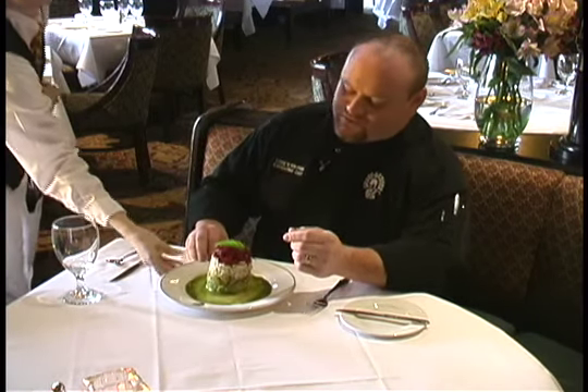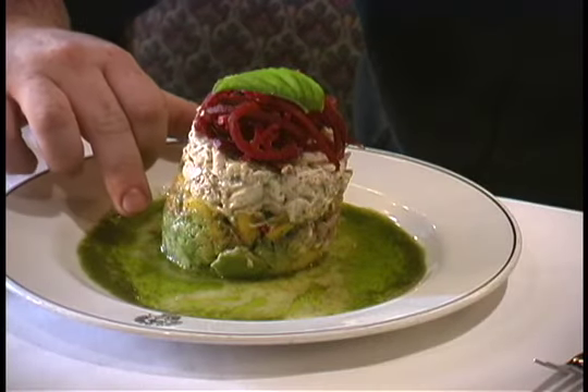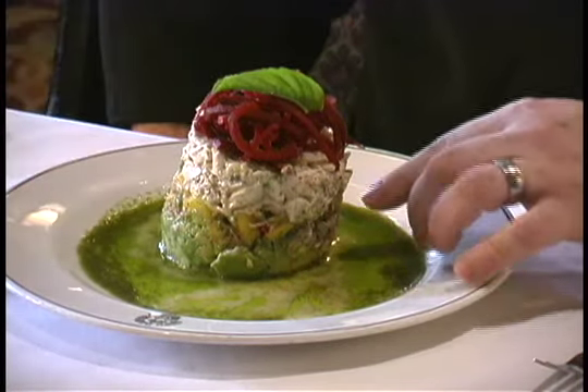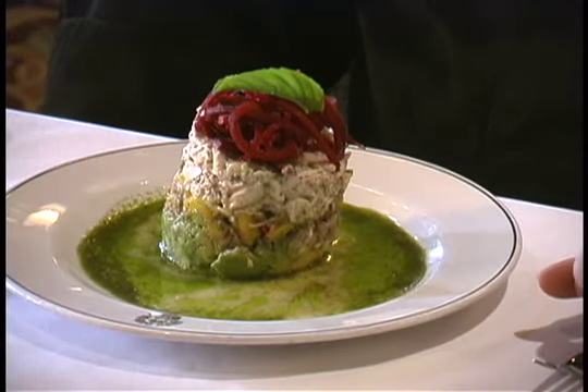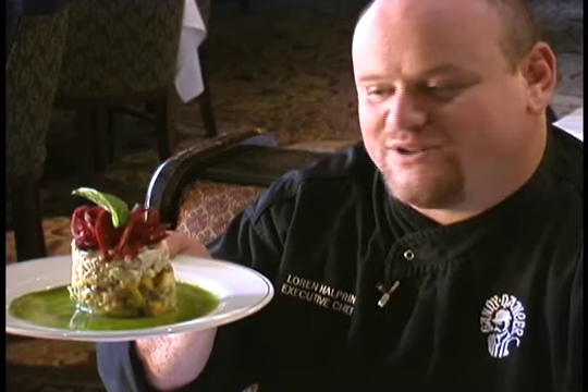The first dish we're going to look at today is a crab and avocado timbale. We start with fresh California avocados, topped with a sweet Vidalia onion, then a layer of homemade mango salsa, a little bit of fresh basil, jalapeno, and lime juice. This is one of the most popular appetizers at The Gandy Dancer — fresh, bright flavors presented beautifully.